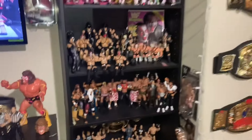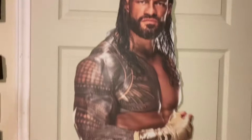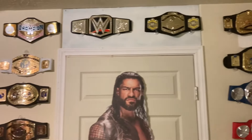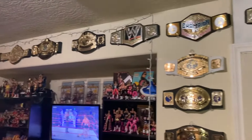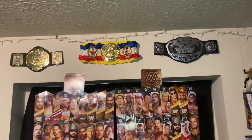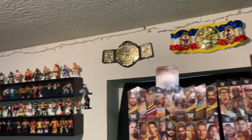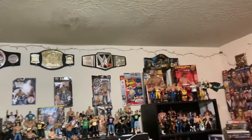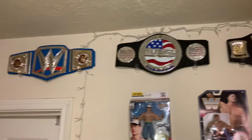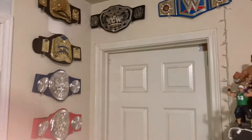I've also got some more of my belts and a Roman Reigns cutout that makes a great display piece. These are all my belts. And that's the north wall.